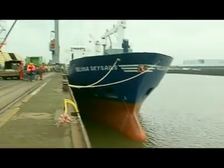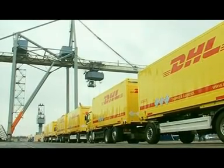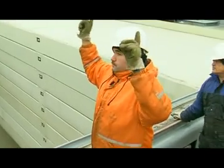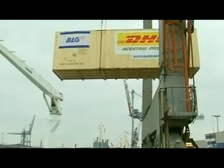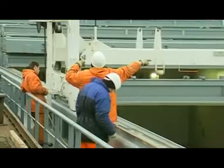By order of DHL Global Forwarding, the air and ocean freight forwarding service of Deutsche Post World Net, the Beluga SkySails is going to transport 40,000 tons of freight to South America in the course of the next month. Divided into eight deliveries, the components of a complete shipboard factory will arrive in time at their overseas destination.